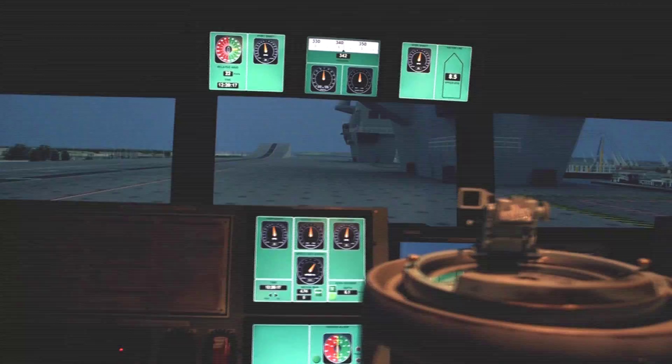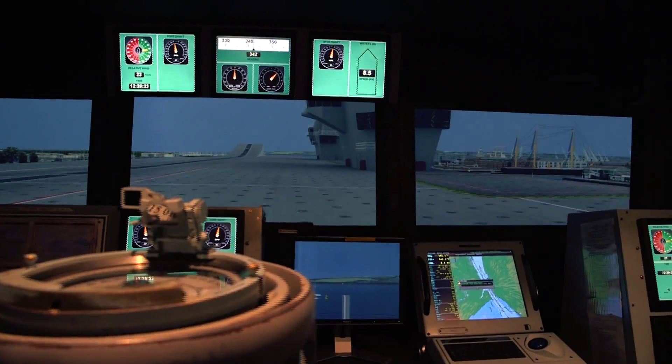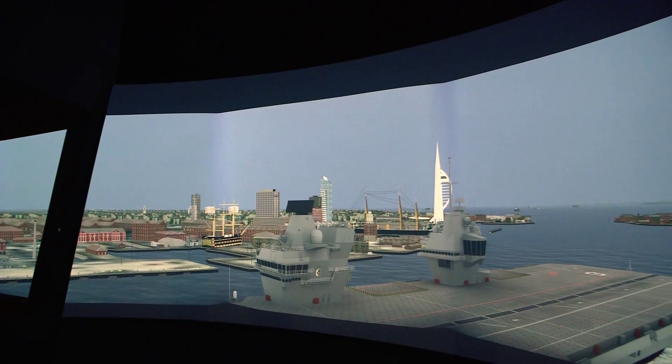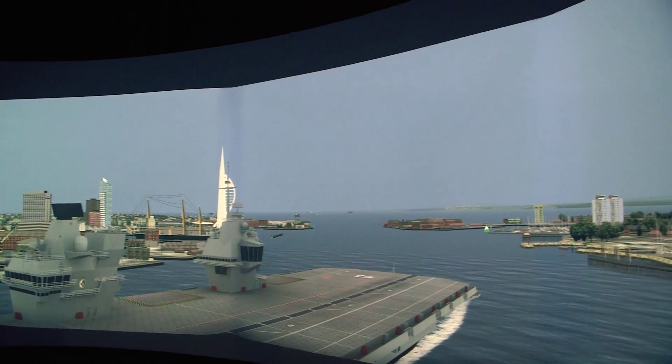One of the advantages of the simulator is you can change your viewpoint. I'm able to put myself on the bridge of the new carrier or on the flight deck. I can even take myself off the carrier and put myself in the middle of the harbour looking back at the carrier. It's going to be a very impressive sight when she comes into the harbour for the first time, particularly with the associated escorts and public interest — it's going to be very much a party atmosphere. I for one will want to be on Round Tower at Portsmouth to watch her go in.